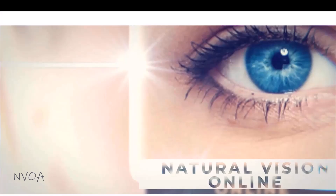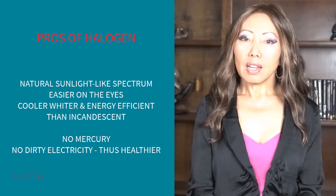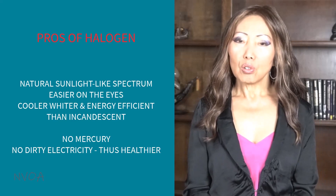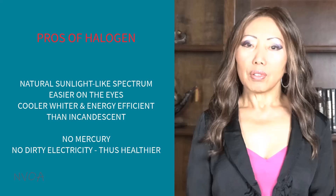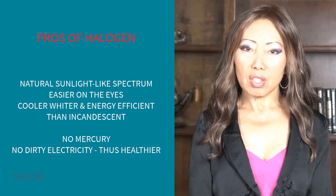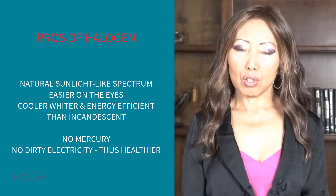Next, I'll talk about halogen light bulbs. Halogen bulbs are technically incandescent light bulbs, but made with a halogen filament rather than a tungsten filament. The good things about halogen is that they have a light spectrum more like that of natural sunlight, easier on the eyes, and liked by many people for inside and outside of their house. Halogens have a longer lifespan and are slightly cooler, whiter in color, and higher efficiency than traditional incandescent bulbs. They contain no mercury, no dirty electricity.